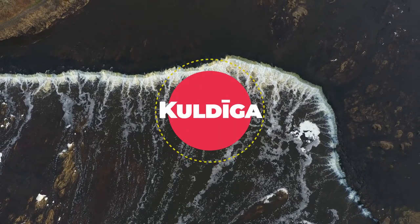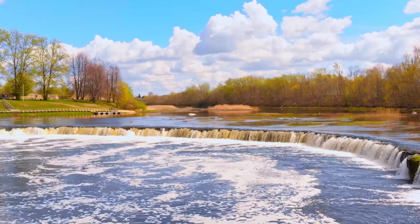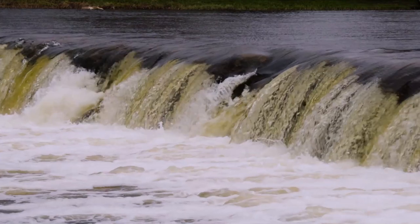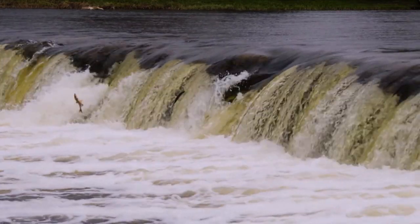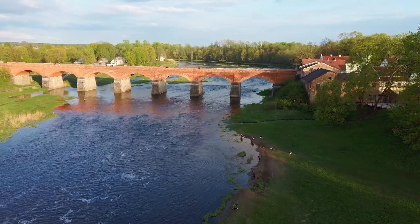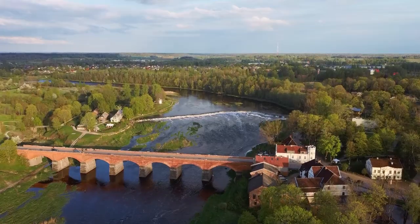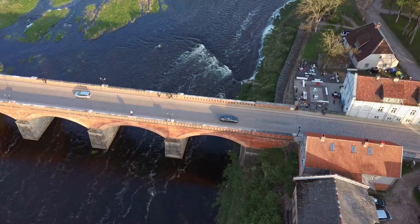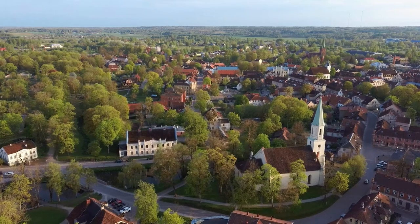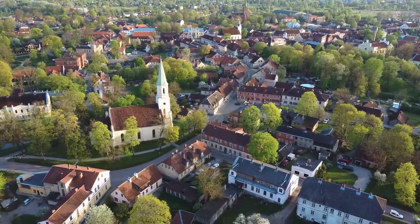Kuldga: Europe's widest waterfall and historic bridge. Kuldga, a charming town in western Latvia, is known for the Venta Rapid, Europe's widest waterfall. Visit the historic Kuldga Bridge, which spans the Venta River, and stroll through the quaint old town with its colorful buildings. Kuldga's small-town atmosphere, historic architecture, and the picturesque Venta Rapid create a unique and tranquil setting.